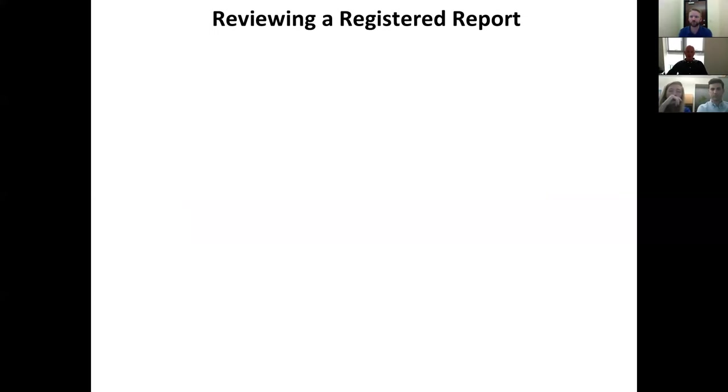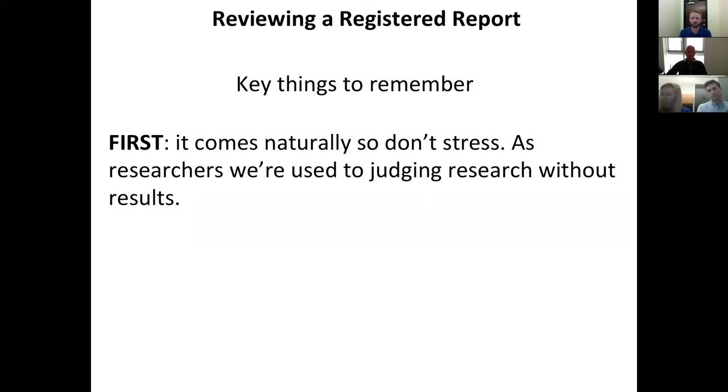What I want to spend more time on is how you should approach reviewing a Registered Report when you get the invitation. The first thing to remember is: don't panic. In the 170 or so Registered Reports I've edited, this comes very naturally to virtually all reviewers. Of the hundreds of reviewers involved, only a very small handful struggle with this. As researchers, we're used to judging research without results anyway — when we design our own studies, give feedback to colleagues, go to conferences, or review grants.